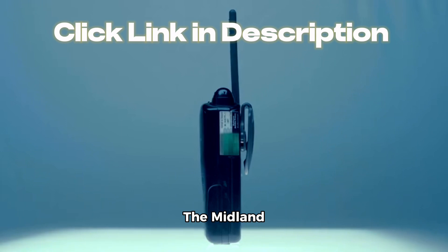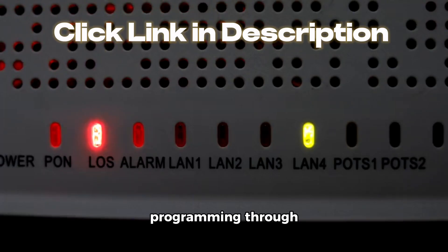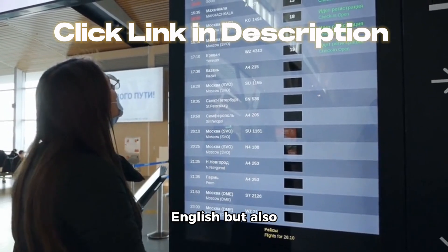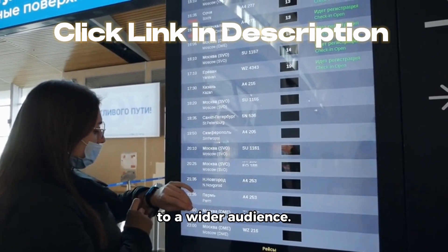The Midland WR120B is incredibly versatile. It offers localized programming through SAME technology, giving you precise alerts for your specific area. It also boasts a trilingual display that not only displays English but also Spanish and French, making it accessible to a wider audience.